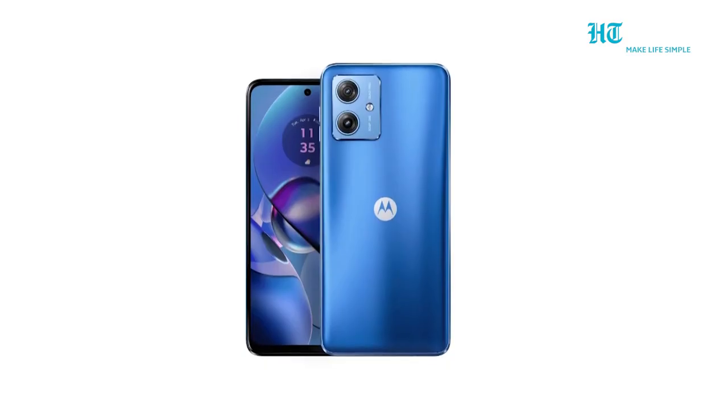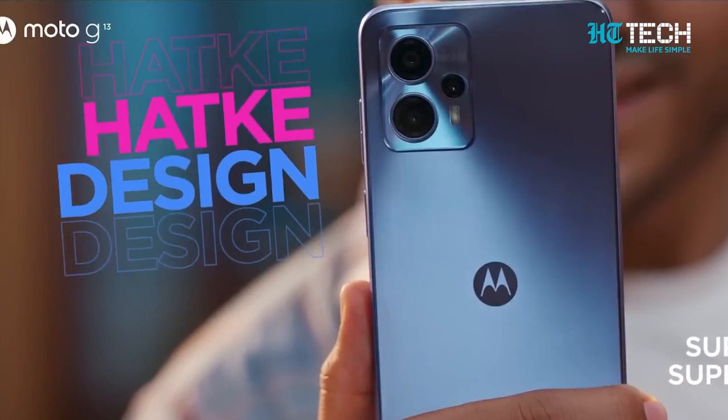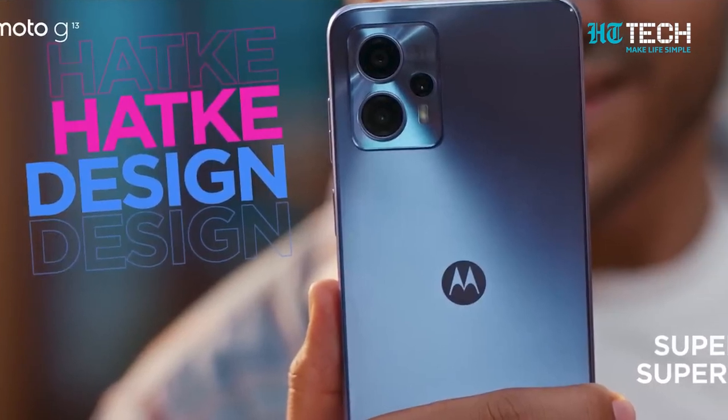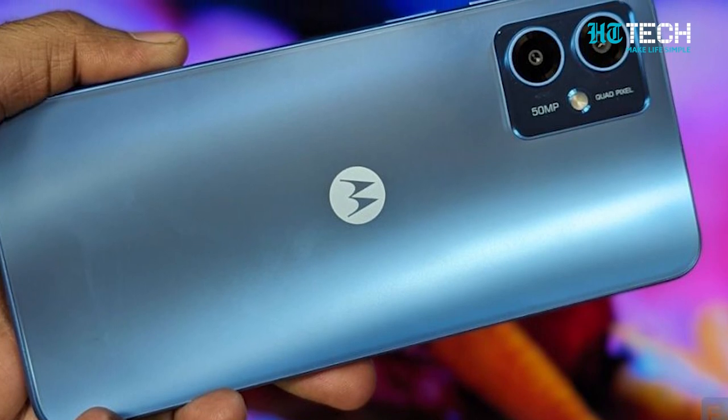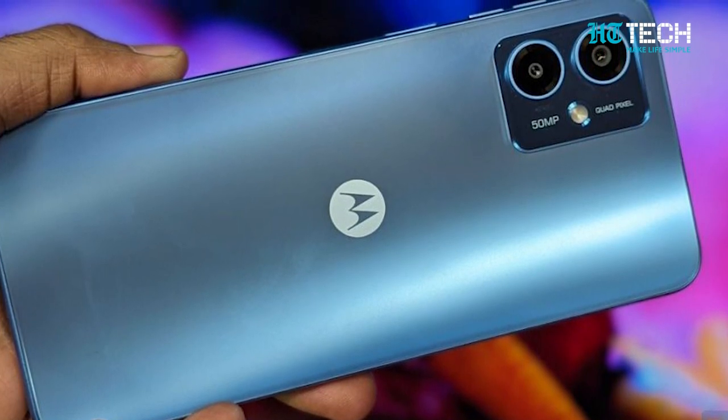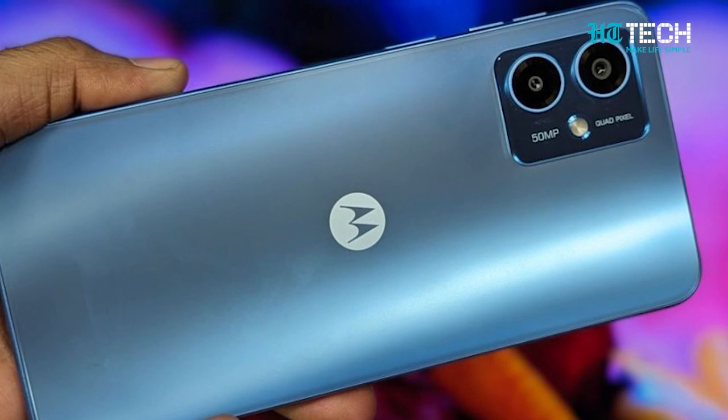Introducing the highly anticipated Motorola G54 5G — a perfect blend of style, performance and innovation. In this video, we'll dive deep into the impressive specifications that make the Motorola G54 5G a standout in its class.